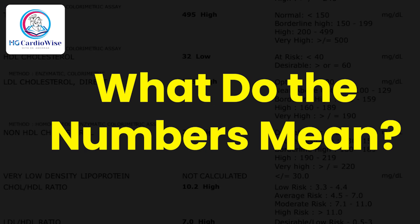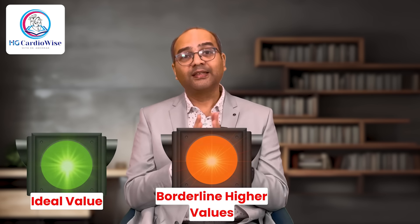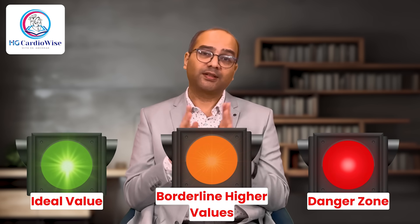Now let's decode these numbers. To make things simple, I will divide them into three zones. The green zone represents the ideal values. The orange zone represents borderline high values, but not yet in the danger zone. And finally, the red zone represents the danger zone. But please remember, values in the danger zone don't mean you are going to have a heart attack tomorrow — it only means you will need to take action and this may require medications.